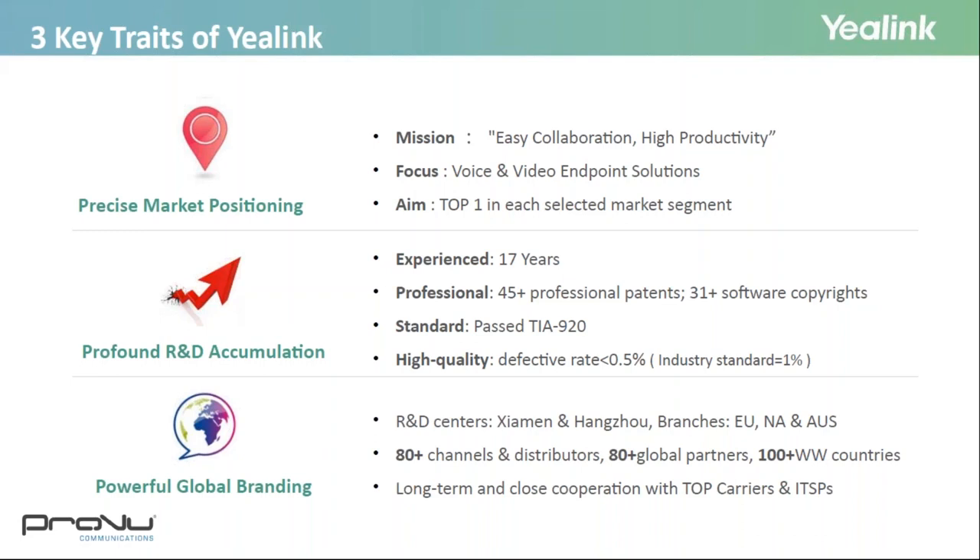The three key traits of Yealink are precise marketing position, profound R&D accumulation, and powerful global branding. Yealink's mission is easy collaboration, high productivity. With 17 years of industry experience, Yealink now has over 45 professional patents and 31 software copyrights. Product quality has passed the TIA 920 standard, with a defective rate of less than 0.5%, lower than the industry standard of 1%. Yealink has R&D centres in Xiamen and Hangzhou, and branches in Europe, North America, and Australia, with products sold to over 100 countries worldwide.